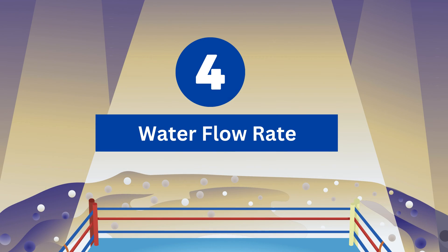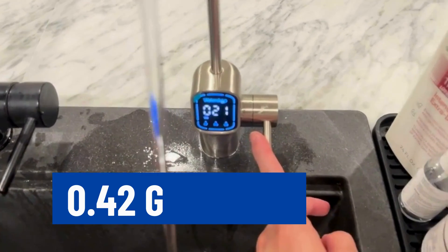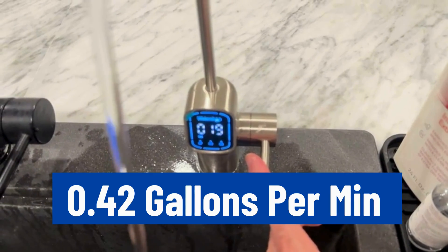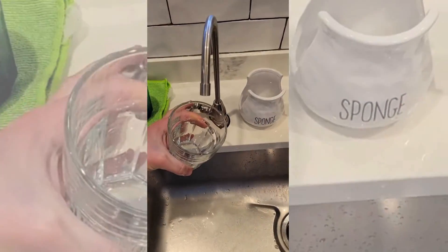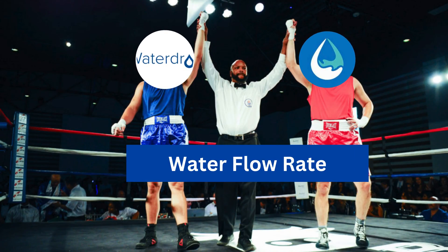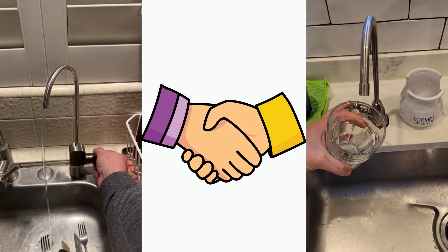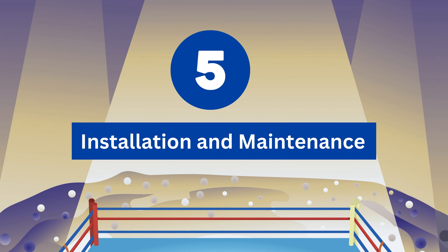Round 4 – Water Flow Rate. The G3P600 fights the battle of water flow rate with a mind-blowing 0.42 gallons per minute. Aquasana SmartFlow RO responds with a flow rate of 0.5 gallons per minute. Round 4 ends up in a tie, with both competitors demonstrating similar water flow rates.